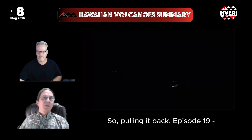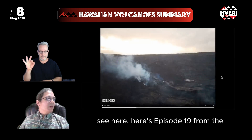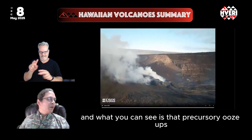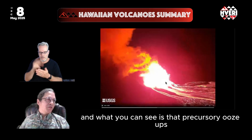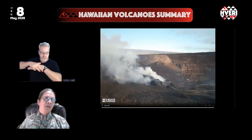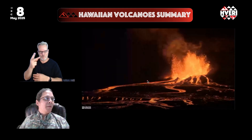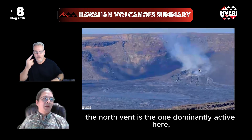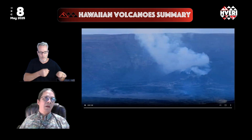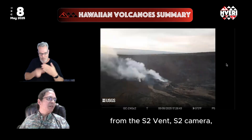Pulling back to episode 19 — here it is from the S2 camera. You can see the precursory ooze-ups and overflows and then a main burst of lava coming after that. That same episode 19 from the V2 camera, a little bit more zoomed in, shows the north vent is dominantly active. There is some activity from the south vent and some overflows, but pretty minor compared to the north vent activity, both in episode 19 and episode 20 — which we'll now see from the S2 camera.